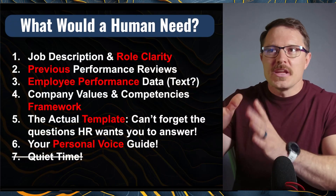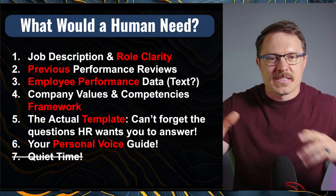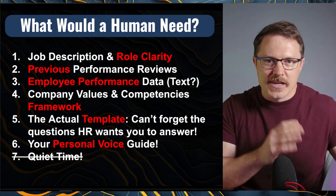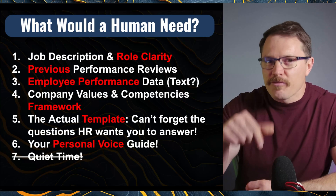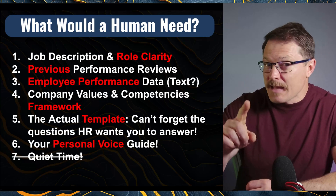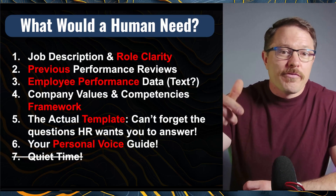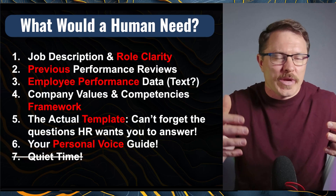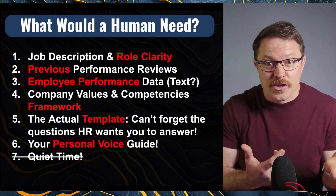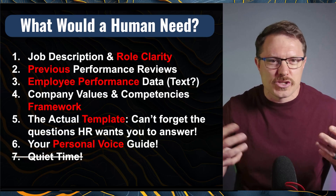First and foremost, you need to understand what the job is. AI will need that almost more than anything because it's going to evaluate against what that job is and the feedback you give. You also might want to add previous performance reviews — that gives it examples and standards, multiple shots rather than zero-shot, plus performance data on the specific employee. What do you think about them? How have they been doing? You can just voice-to-text this on your phone — totally easy and doable. Just capture that in as much detail as you can.